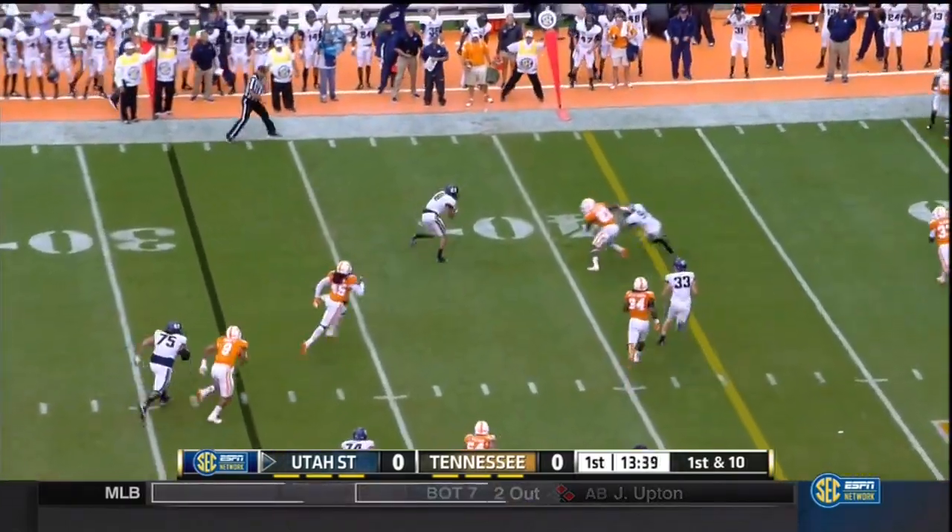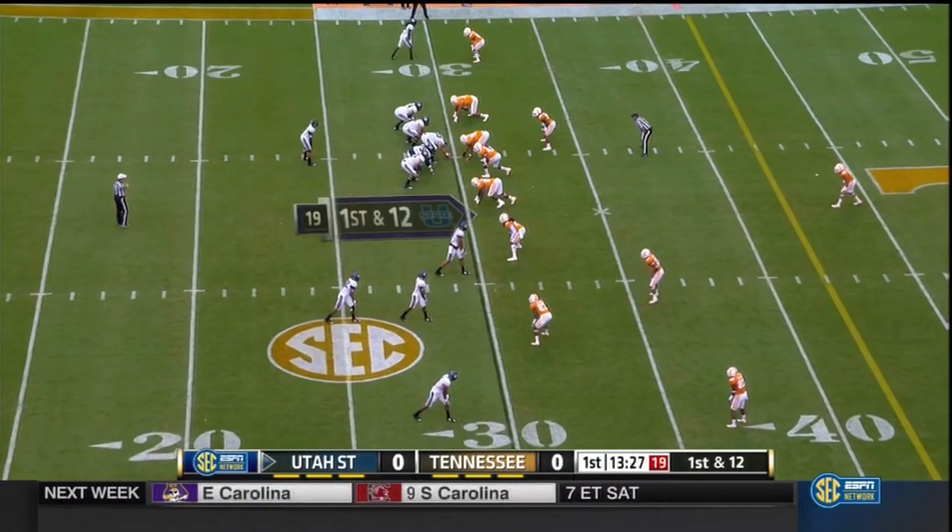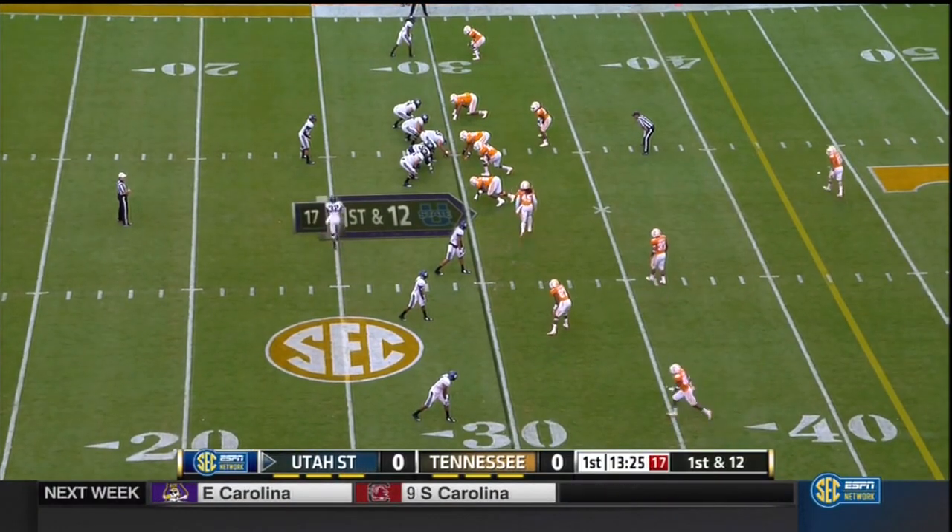Here's Keaton. Completes his first pass to Swindle, and Swindle breaks free for a Utah. A rare first and twelve after they mark off the yardage.